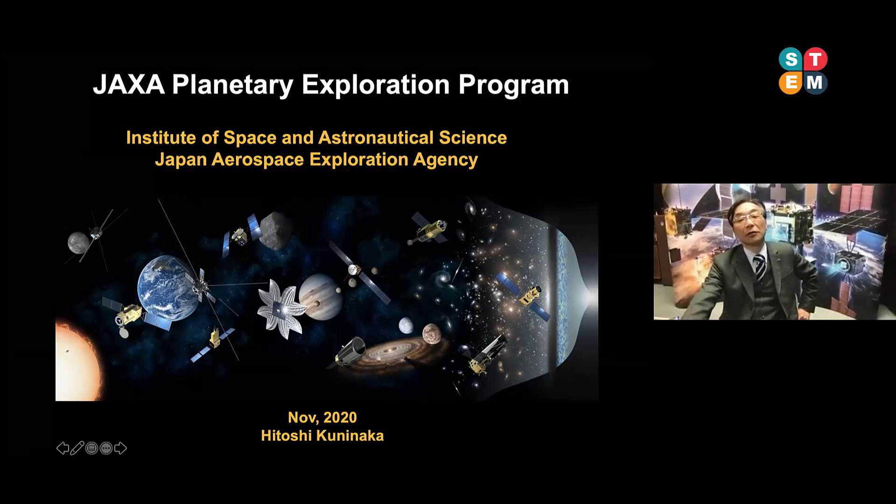I'd like to introduce you to the Japan Aerospace Exploration Agency, we call JAXA. Another institute is the Institute of Space and Astronautical Science, we call ISAS. I am Director General of ISAS and the Vice President of JAXA. ISAS is one of the divisions of JAXA. Today's presentation is entitled the JAXA Planetary Exploration Program.